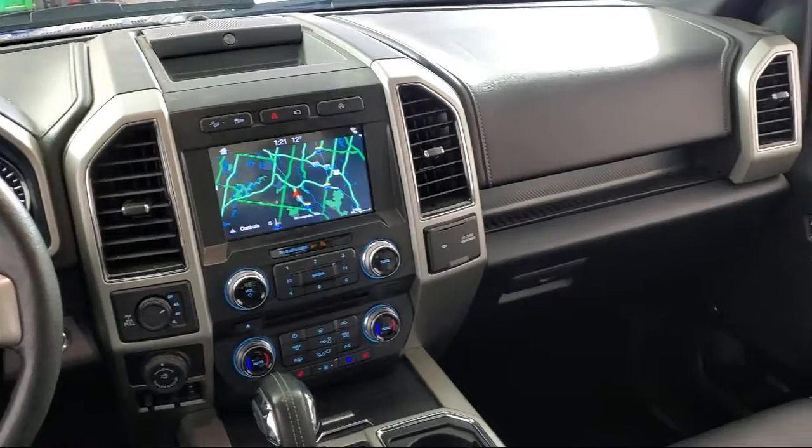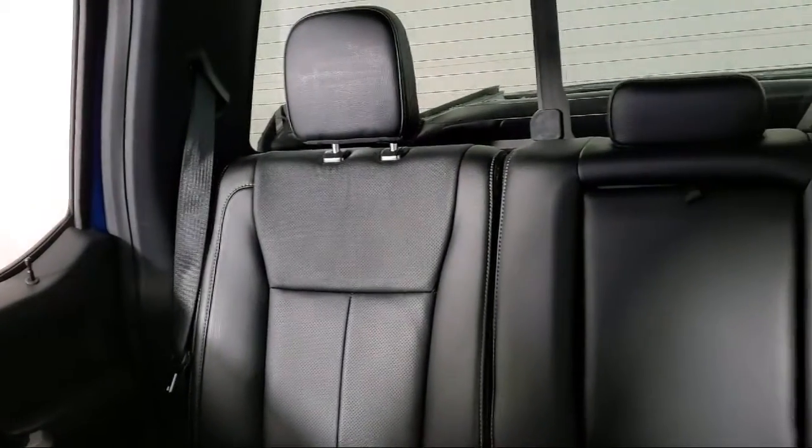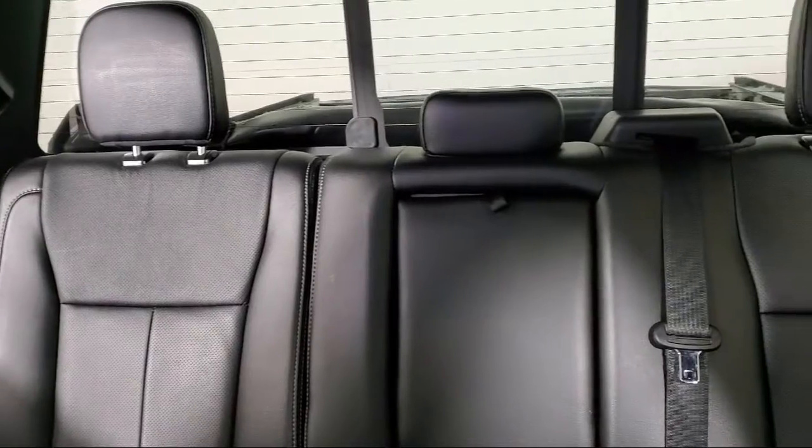Our knowledgeable, no-pressure staff can help you drive home in a vehicle that is just right for you. So come visit us here at Coon Rapids Chrysler Dodge Jeep Ram — you'll be glad you did.